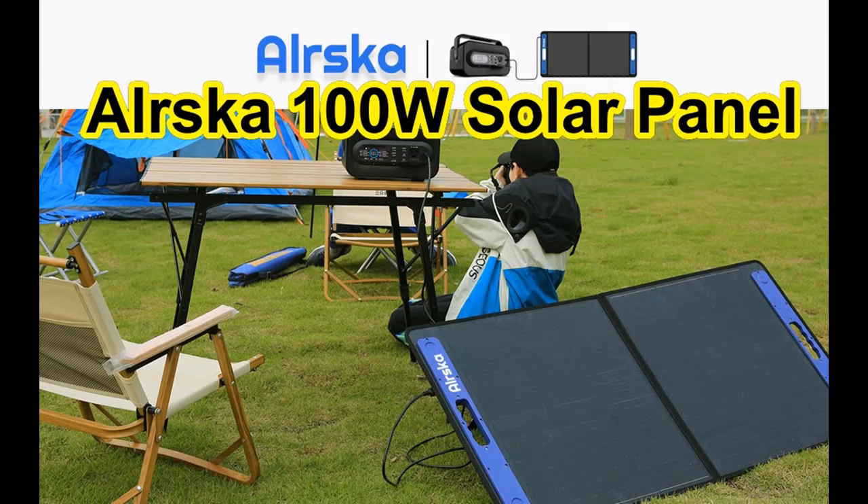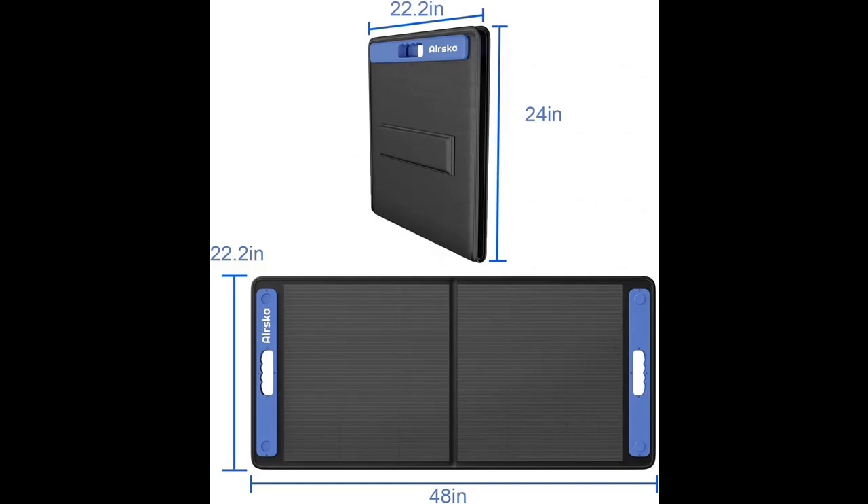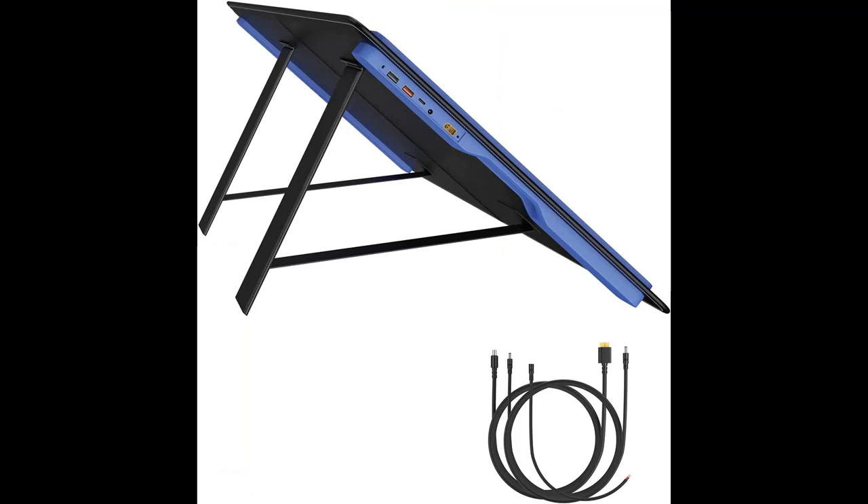Introducing features of interest for the ALRSKA 100W Portable Foldable Solar Panel Charger Kit, with 18V DC output for portable generator power stations, plus 12V for RV, boat, and car batteries, plus USB and Type-C for cell phones and tablets. You can find it here and shop from a wide selection of devices in different configurations for your needs, filtering by specification, type, brand, and more.